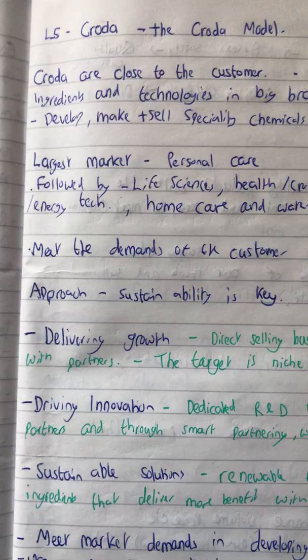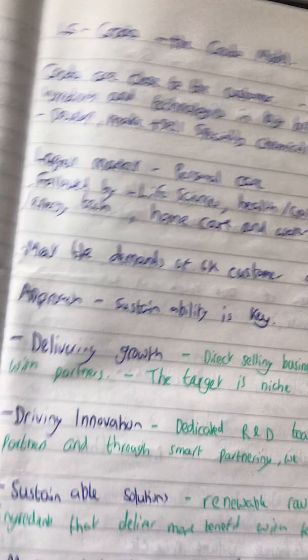Hi guys, it's Luke. So this is the Croda model, this is by Croda, a chemical company. Croda are known for working close to the customer.